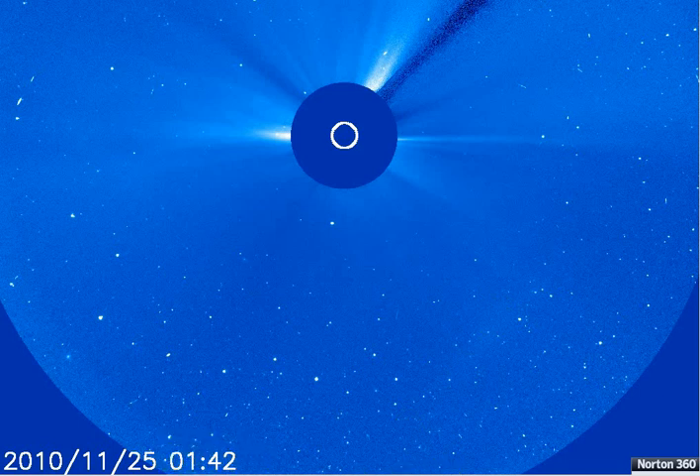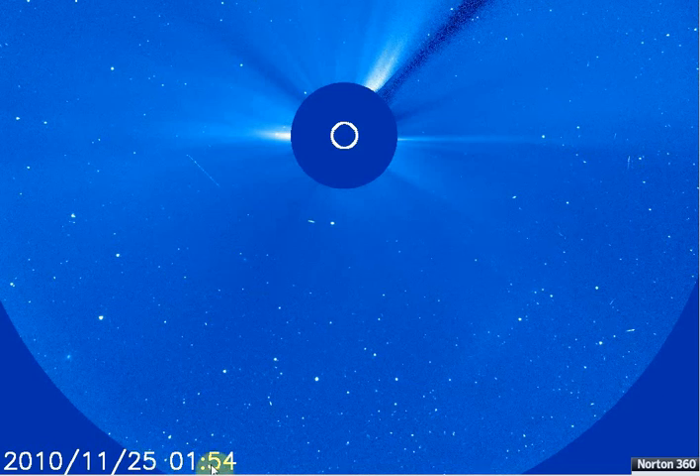I'll step it again and we'll see how far it goes. It shows 1:42, whatever time it's at — space time, I guess. Then it goes 1:54, so it's a little over 12 minutes apart on these photos of the sun's corona.